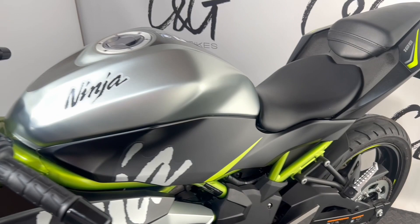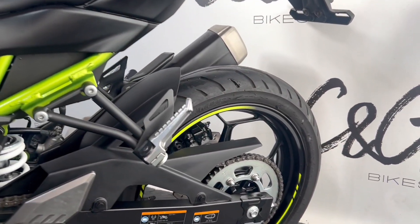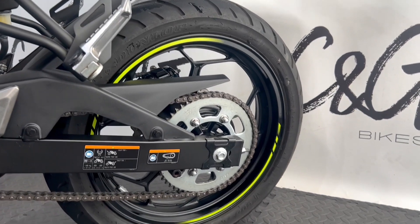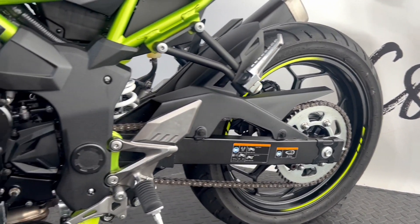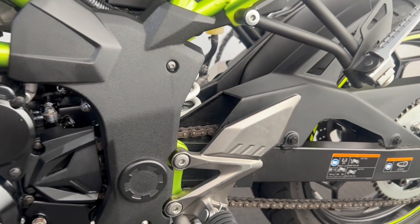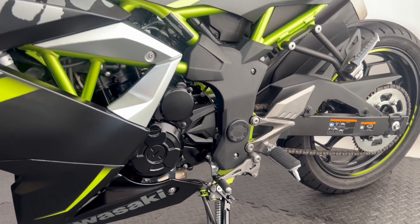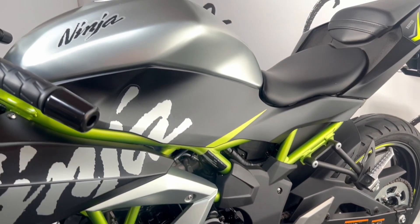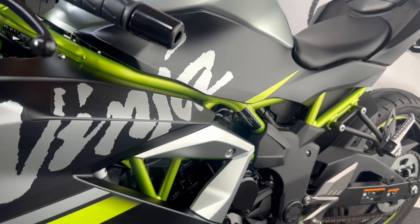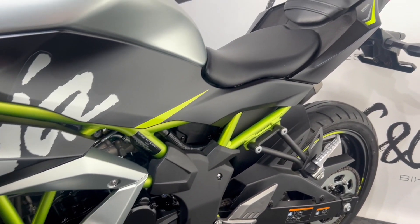Tyres of course, both front and rear, are absolutely fine as to be expected with the low miles. As well as the brakes — both discs and pads — and chain and sprocket as well. Again you've got similar wear marks just there on the heel plate, however of course that's to be expected. And if you're not aware, this is also a beneficiary of a gear position indicator on the Ninja 125.